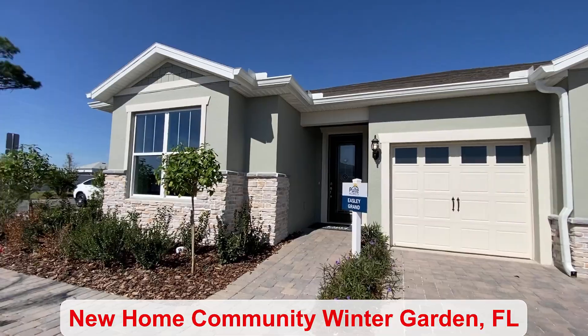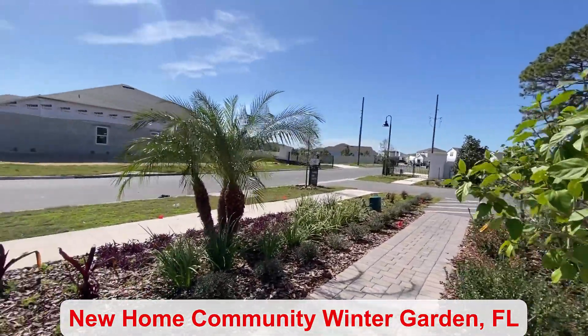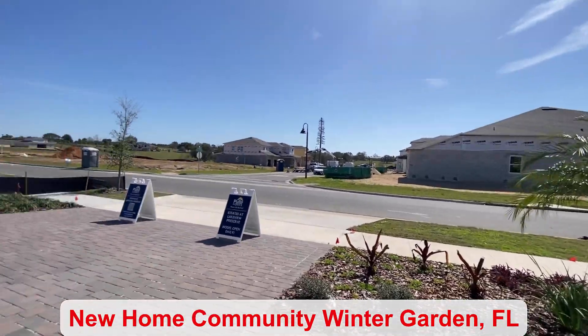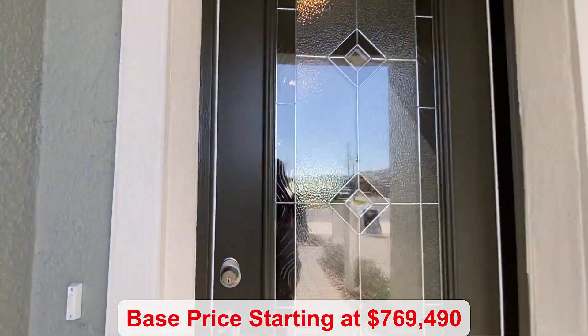We're in a gated community and there are many amenities to enjoy. There's no CDD. You have a fitness center, playground, splash pad, pool, and so much more.